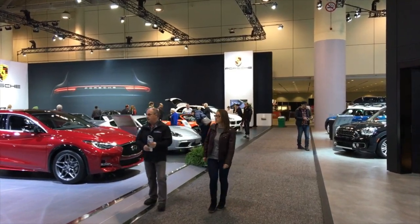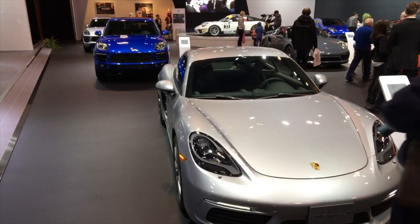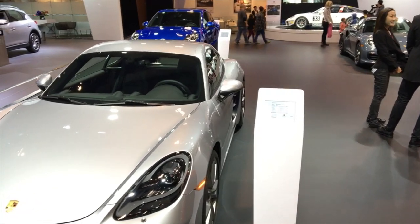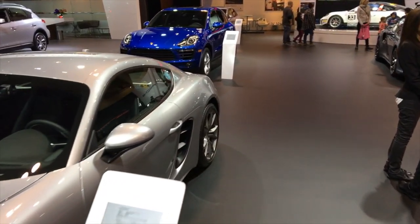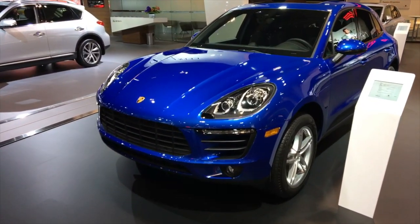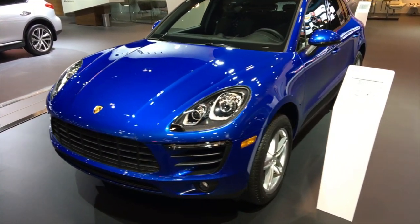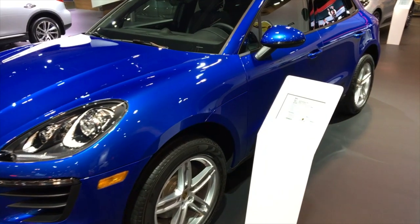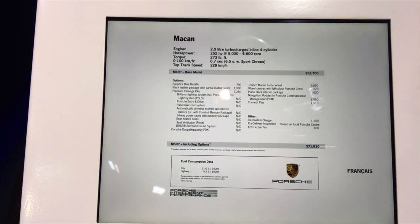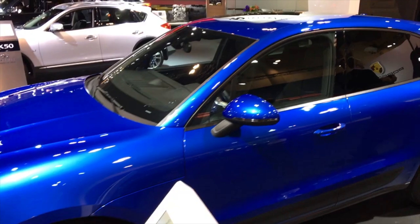Okay, we're gonna head towards Porsche now. Someday I'd love to have a Porsche badge in my ownership history. This is the new Macan — really like it, really like the size, the shape, the design of it. I just don't like the price of it. This is just the base model Macan, nothing special, and it's $71,000. It's not a Macan S or a Macan Turbo.